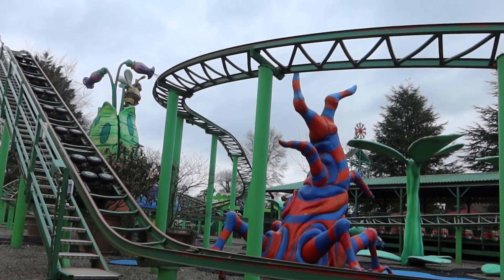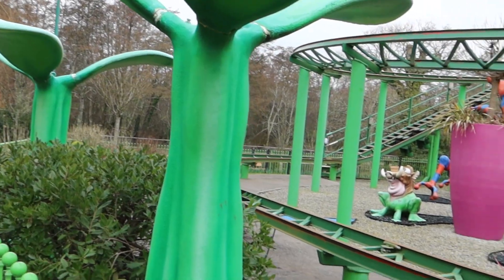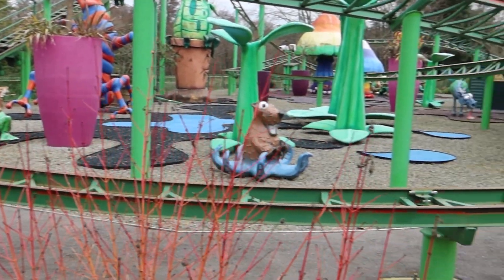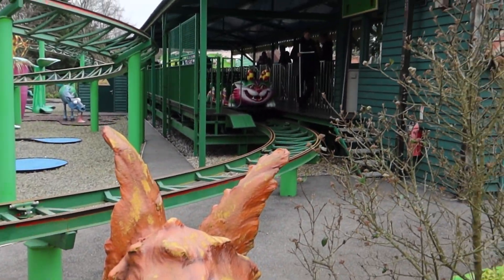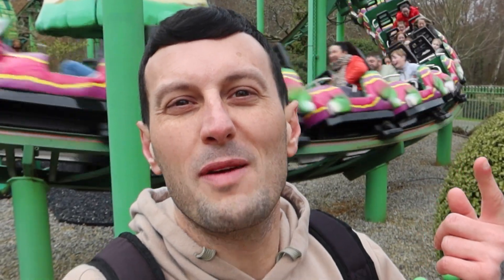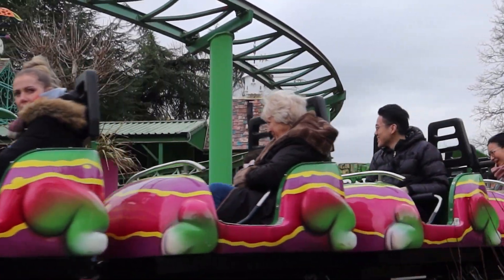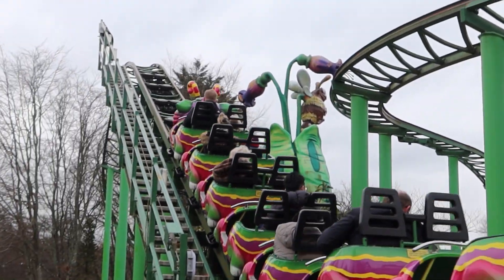Coming in at number 8: Cattopillar Coaster. Situated in the Critter Creek area of the park, it's fantastically themed for an older coaster. This coaster opened in 2000 as the Stinger before being re-themed in 2015 to Cattopillar Coaster. Nearly 25 years old, still going strong — fantastic coaster, fantastic theming.